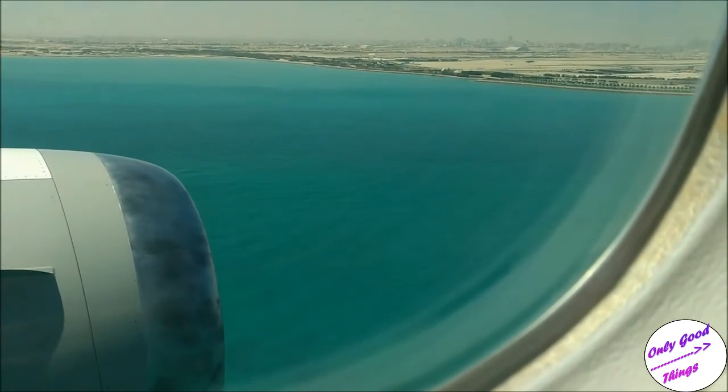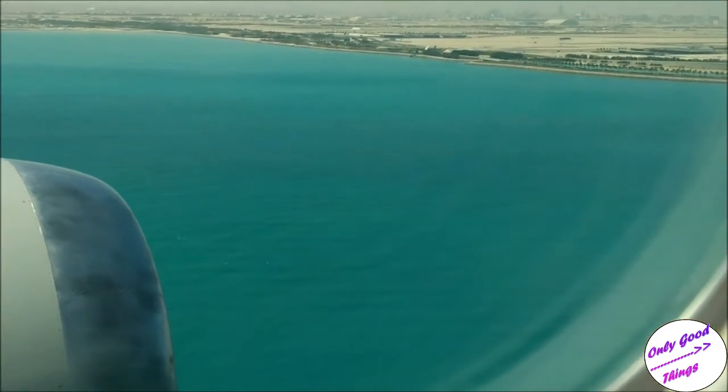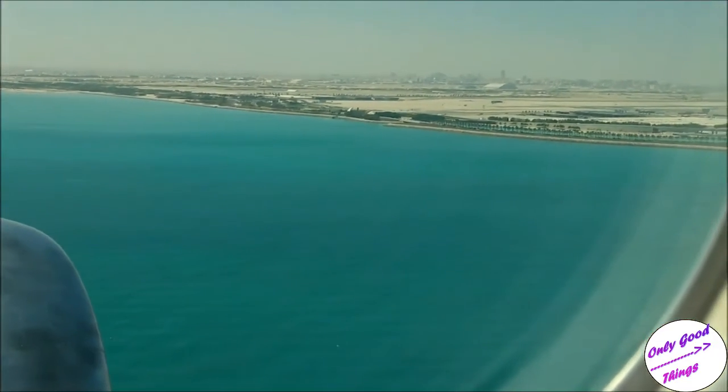You start getting closer to Doha's number one rated Hamad International Airport, and you notice these palm trees lined up in a row.